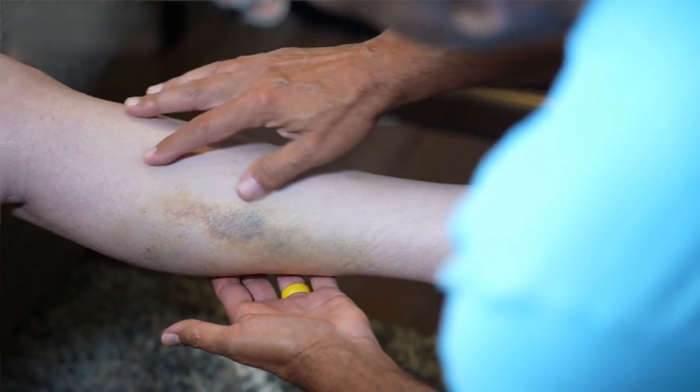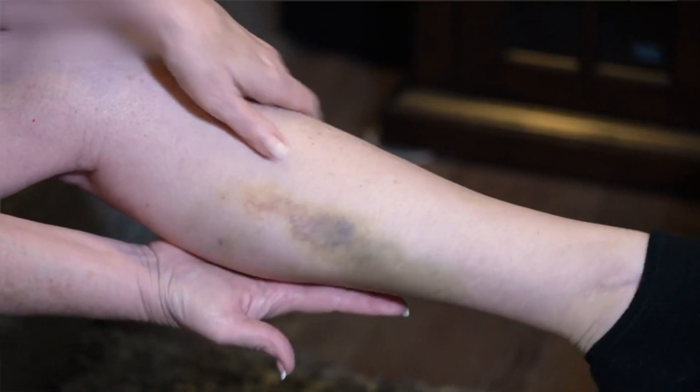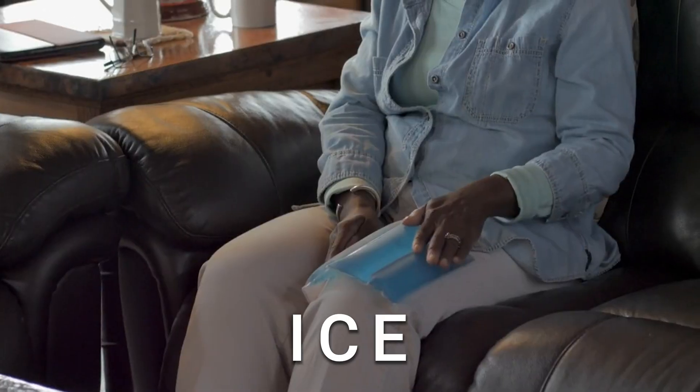Number seventeen: injury. Sometimes when we get injured or hurt an ankle, it can cause swelling to build up in that area. Ankle edema is our body's way of protecting and healing the injured area. When we hurt our ankle, it can damage the tissues and blood vessels there, and the body reacts by sending extra blood and fluid to the injured area to bring healing cells and nutrients to repair the damage. This extra fluid causes the ankle to swell up and appear larger than usual. The swelling might make it harder to move the ankle and it can feel uncomfortable and tender, but it's a normal part of the healing process. If the injury is more severe, it's important to practice RICE — rest, ice, compression and elevation.